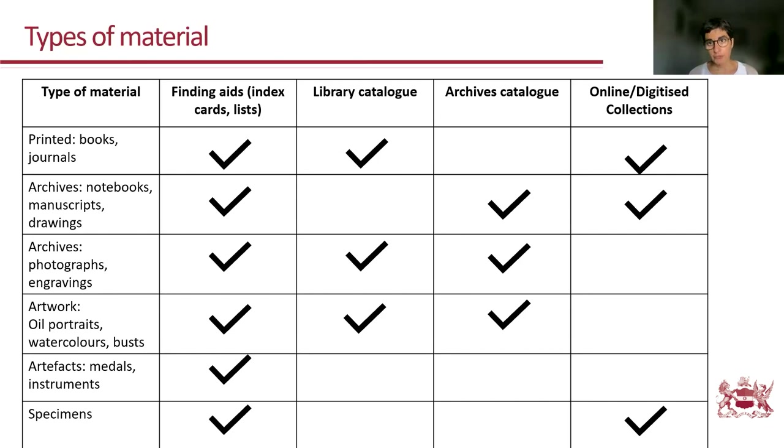Unfortunately, we do not have a single search system that pulls together all the information from these three different platforms. This is partly why we're having this hands-on practical demonstration — to help you navigate through these three online platforms.